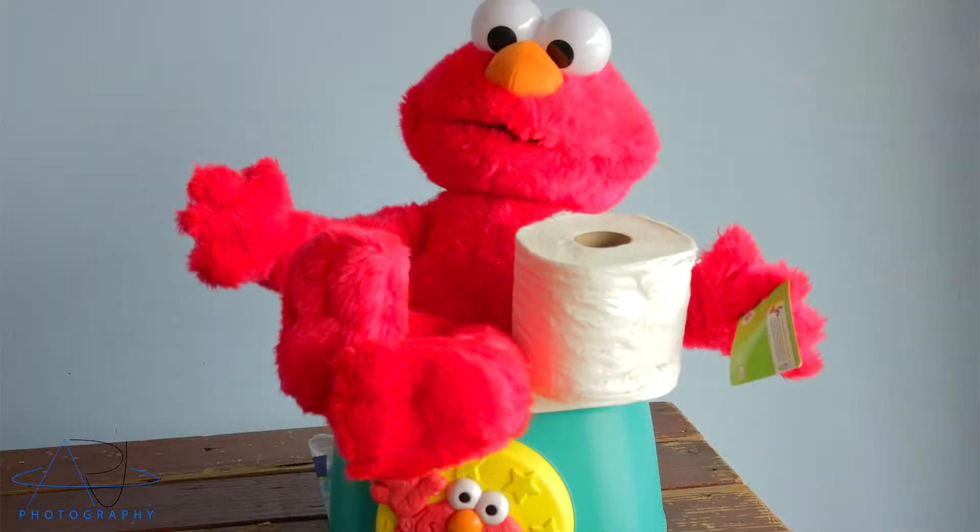Anyway, I just want to show you guys a picture first and then I'll talk to you guys about it. So here's the picture I'm showing you guys for today — it is Elmo on a toilet.